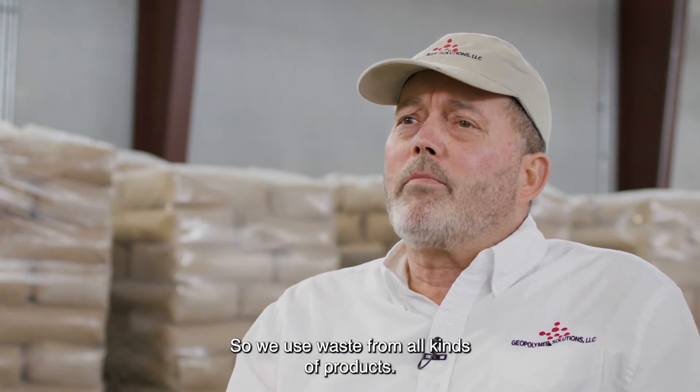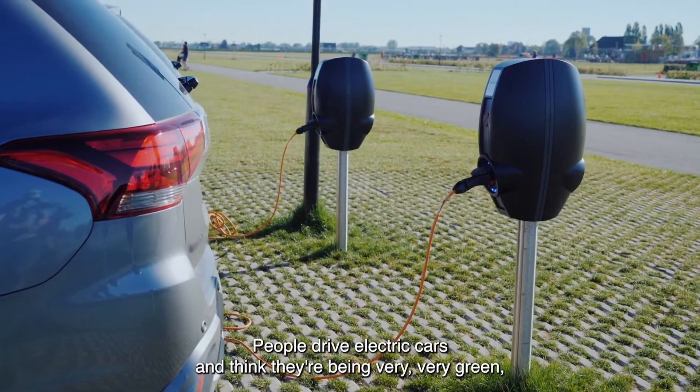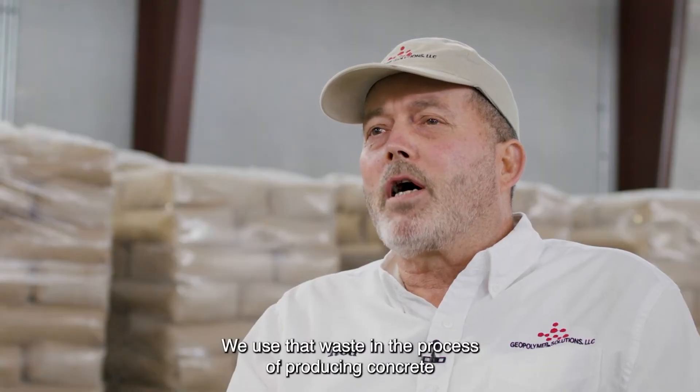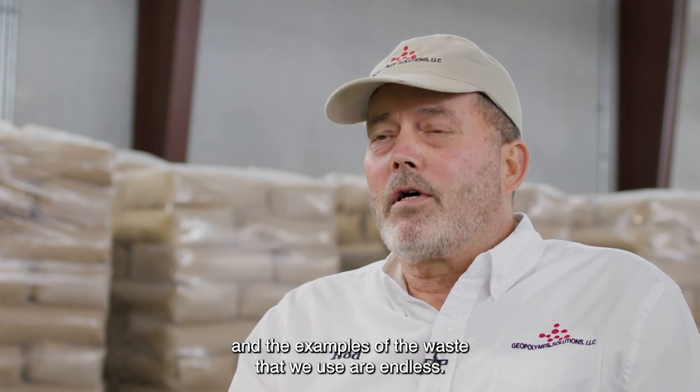We use waste from all kinds of products. People drive electric cars and think they're being very green, but they don't see the waste involved or created from lithium. We use that waste in the process of producing concrete. The examples of the waste that we use are endless, and they keep giving us benefits that are very, very valuable.